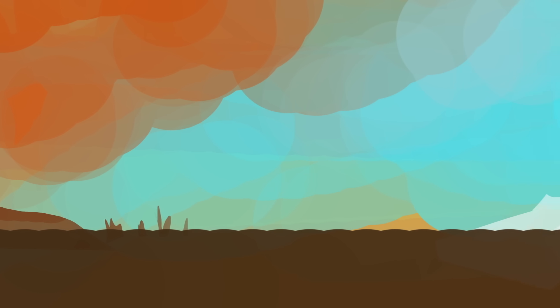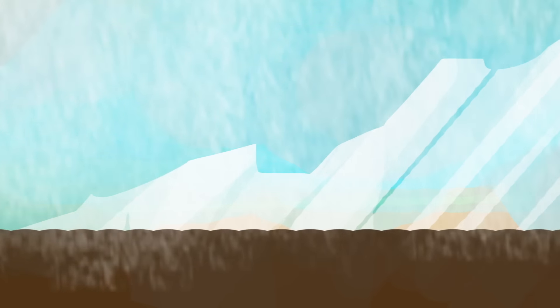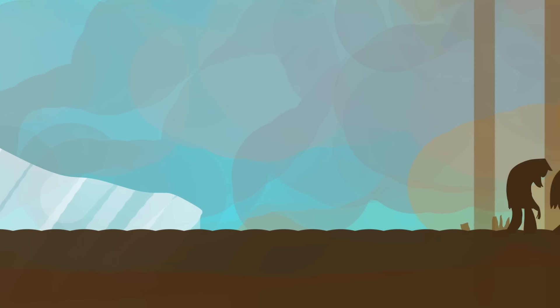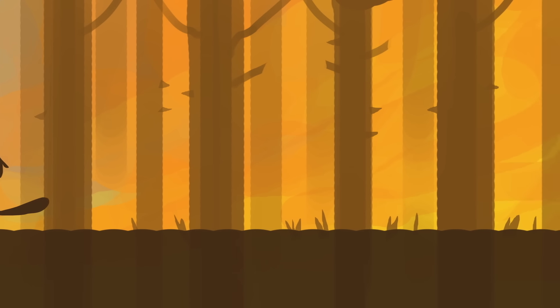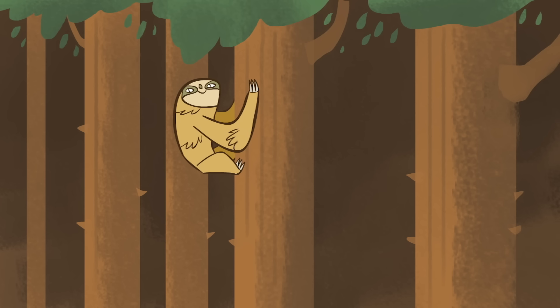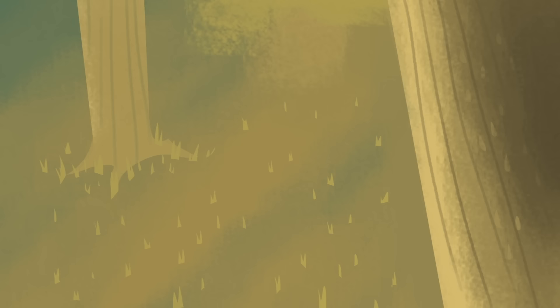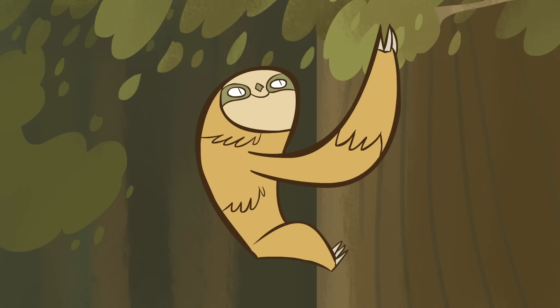Researchers think that ground sloths could have been pushed out by an oncoming ice age, or competition with other species — maybe humans, who arrived in the region around the time most of the sloths went extinct. Some of the smaller sloths did survive and migrated to the treetops. Today there are six species left, living in the rainforest canopies of Central and South America. Hanging out in the trees is a good way to avoid predators, and there are plenty of leaves to eat.